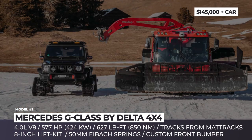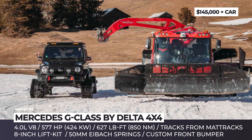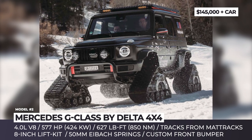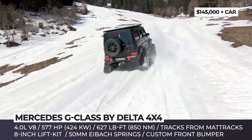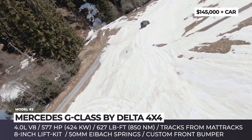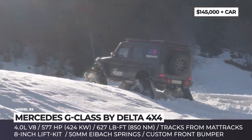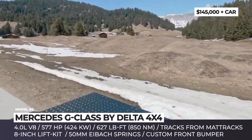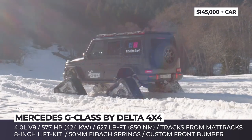Mercedes G-Class by Delta 4x4. Even the most ridiculous amount of ground clearance and the fattiest tires won't be enough if you need to traverse snow. For this reason, Delta 4x4 fitted this G500 SUV with enormous caterpillar tracks. To make room for the tracks, the German tuner raised the G-Wagen by almost 8 inches — a massive addition to the stock model that already boasts 9.5 inches of standard ground clearance.